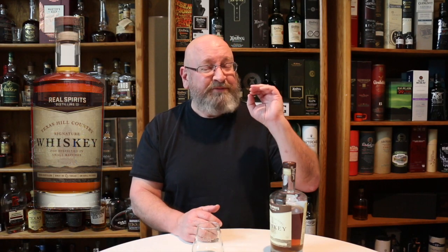Welcome to another episode of Whiskey Studies. In this video I'm going to be sharing with you the Real Spirits Distilling Company Texas Hill Country Signature Whiskey. This is pot stilled in small batches, twice distilled, and non-chill filtered, bottled at 45% alcohol by volume. Most of the videos I've been doing during the Texas Whiskey Marathon have been my visits to distilleries and bottles that I brought back.